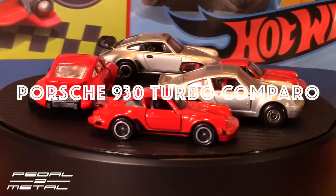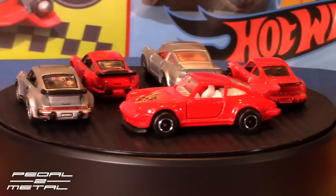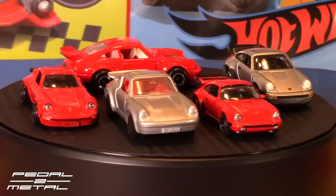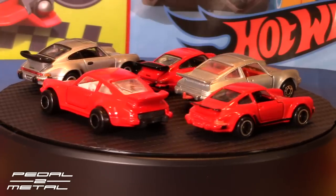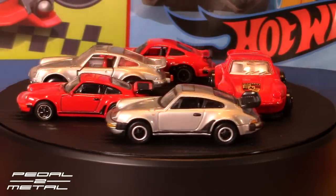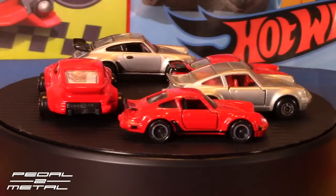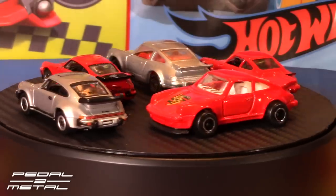Hey, what's up everybody, Sir Royce from Pedal Metal. Welcome to my channel. Tonight's video is going to be a comparison — we have five different manufacturers of the 911 turbo. This should be a pretty interesting one. These are ones I've had from new, every one of them. We will go through the five different types and manufacturers. The scales are slightly off — they're not all 1/64 scale. You can see the silver Matchbox in the middle, and that Majorette right there is huge.